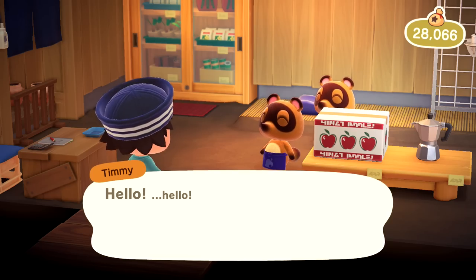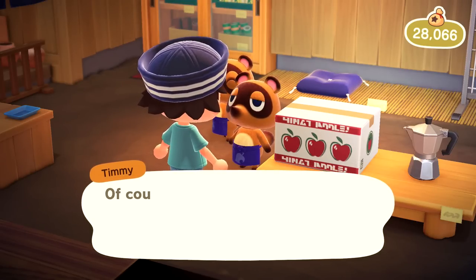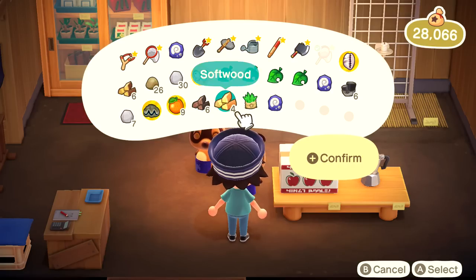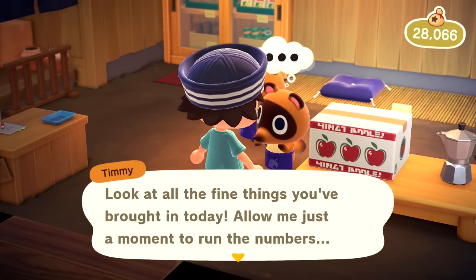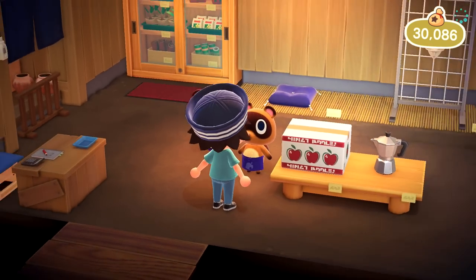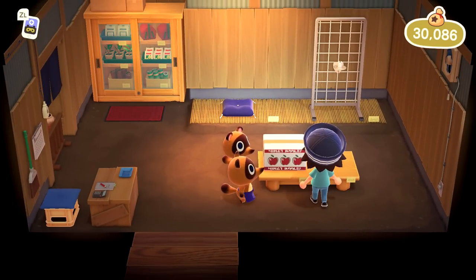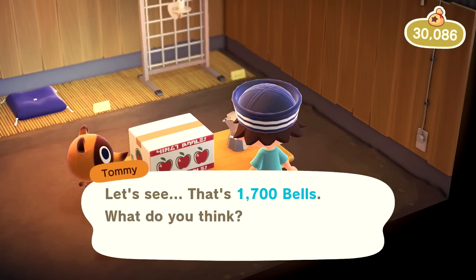Welcome to Nook's Cranny! Let's see what we can sell - the co-wire, fruit, giant clam, and a couple of weeds. I got 2,020 bells for that. Looking at their for-sale items: a cardboard box for 120 bells - I'll pass, but I like the little apple design on it. And is this a little tea kettle? It's a stovetop espresso maker for 1,700 bells - I'll pass, but always cool to see what they have.